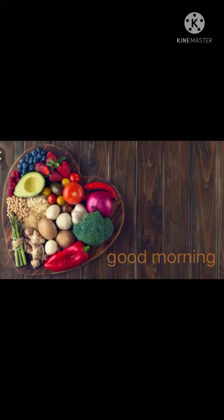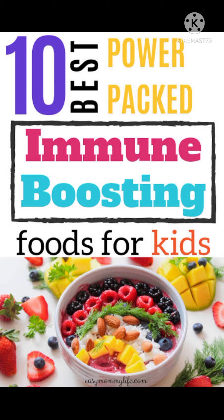Good morning dear parents. Today we will talk about how to boost the immunity of your child in this situation of COVID-19. Today I will talk about 10 best immunity booster foods which you can include in your child's diet.